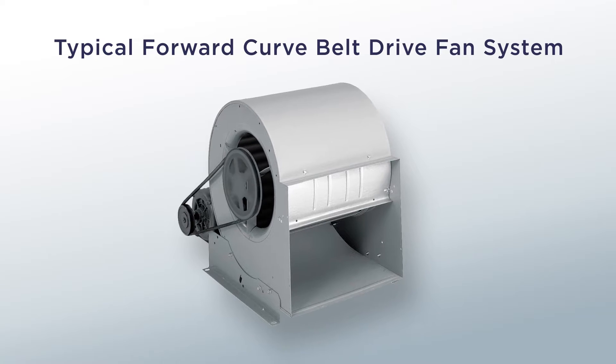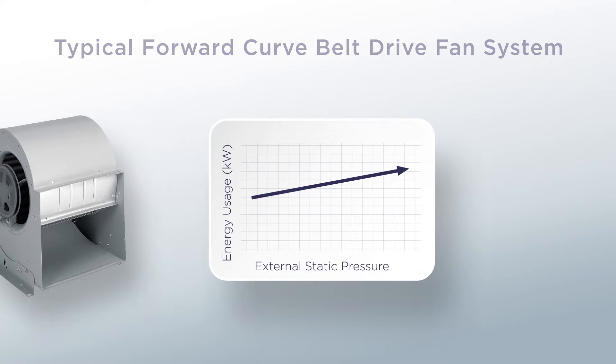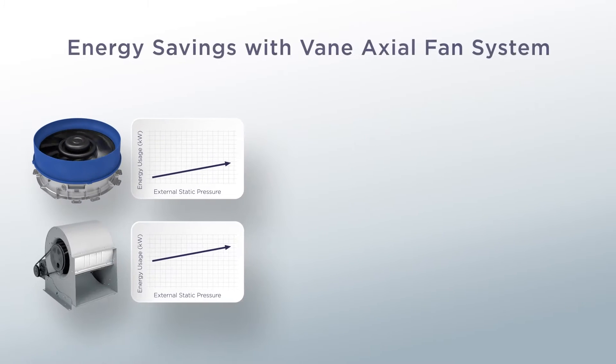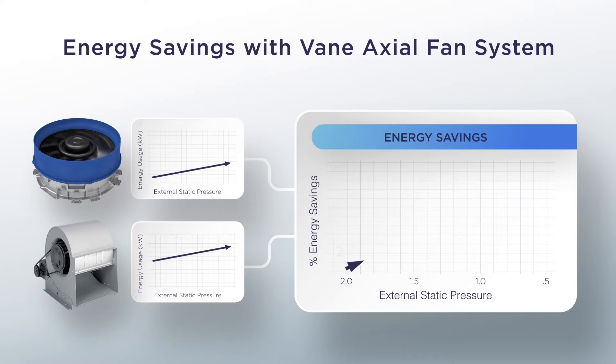Typically, these systems see an increase in energy usage when the external static pressure increases. The same is true with the vane-axial fan system, but with most notably, much less energy consumption. So as a comparison between these two fan systems, the new vane-axial fan system saves substantial energy throughout the external static fan spectrum, and for years thereafter.